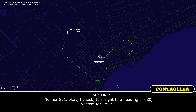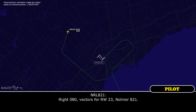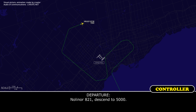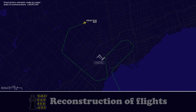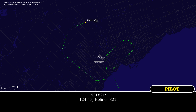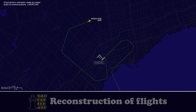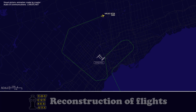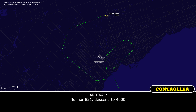Departure issues a right turn to heading 080 for vectors to runway 23 and assigns a descent to 5,000 feet. NOLA821 is then instructed to contact Toronto Arrival on 124.47. The crew acknowledges and checks in with arrival, who assigns a right turn to heading 110 and subsequently a descent to 4,000 feet.